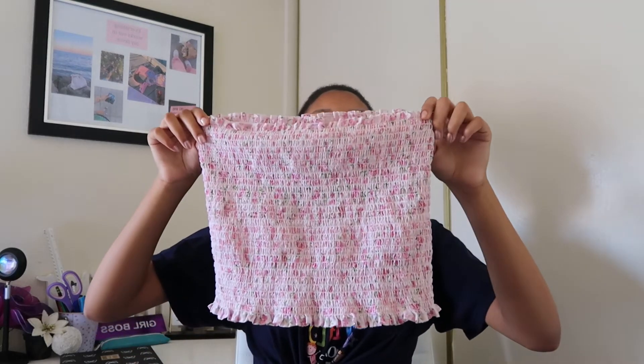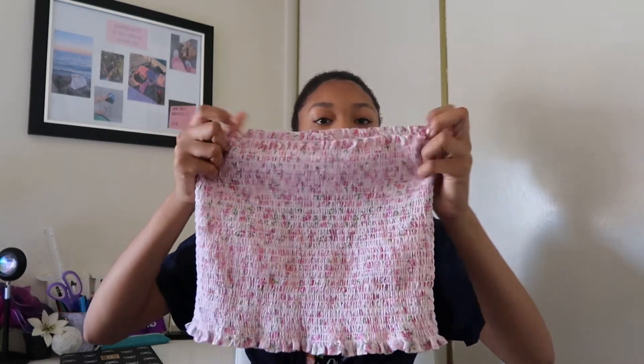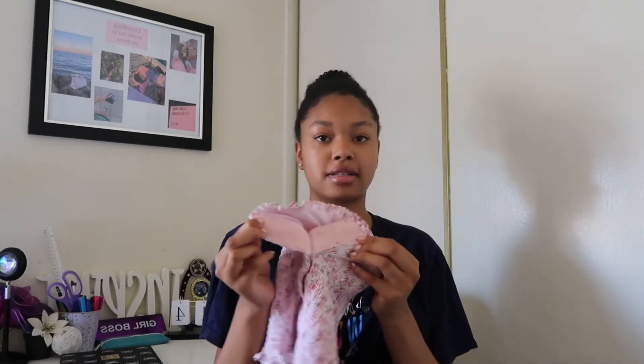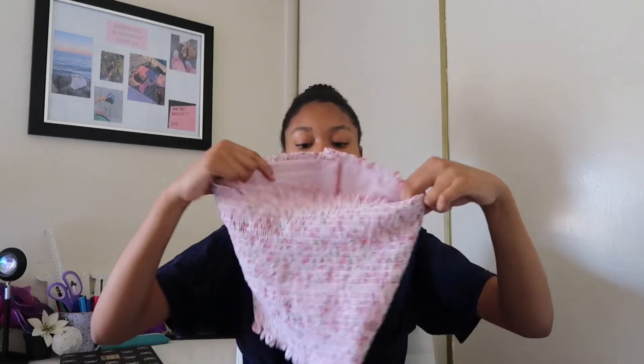The next thing we got is really cute and really in trend because tube tops are one of the main things that is in trend this summer. We found this really cute pink floral tube top. It has ruffles and it's actually really stretchy. One thing that me and my sister loved about it is it has Velcro in the back, which is perfect.